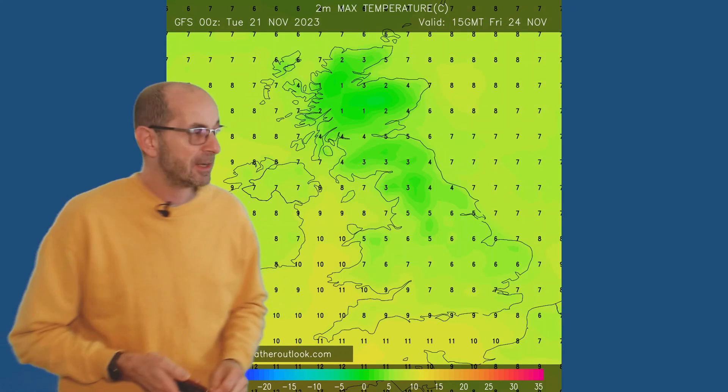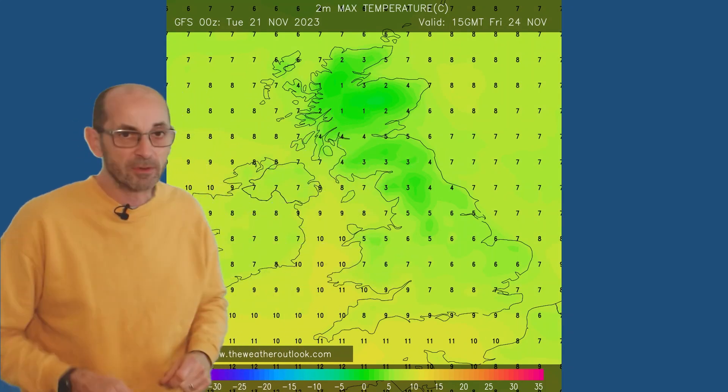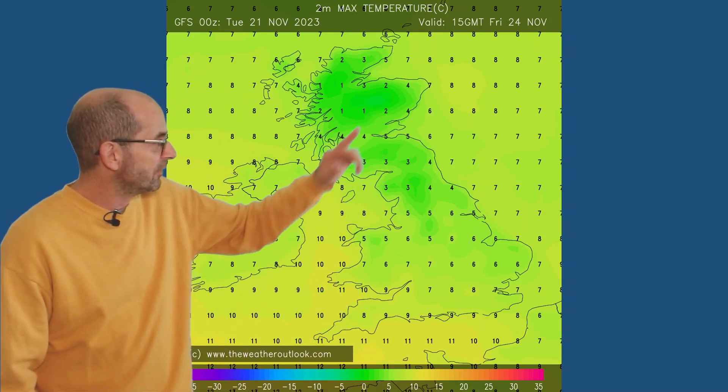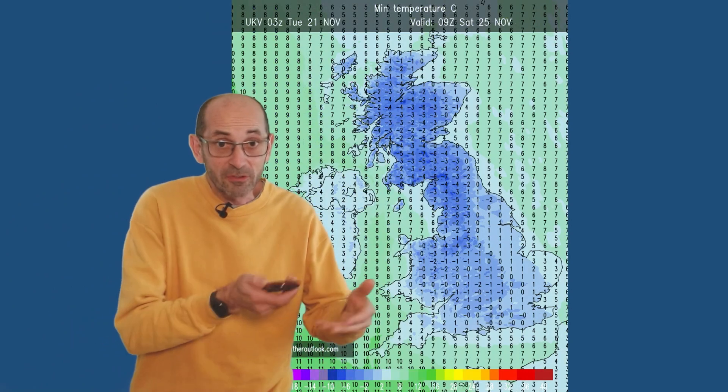Forwards to Friday. At this point, we've got the Arctic air moving southwards, so it's colder. Single figures in the south — eights or nines close to the south coast, perhaps. But head into the northern half of Britain and it's significantly chillier — much colder.